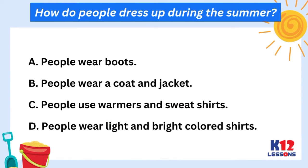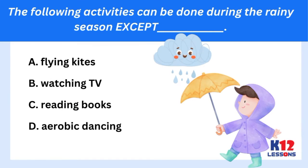How do people dress up during summer? A. People wear boots. B. People wear a coat and jacket. C. People use warmers and sweatshirts. D. People wear light and bright-colored shirts. The following activities can be done during the rainy season except: A. Flying kites. B. Watching TV. C. Reading books. D. Aerobic dancing.